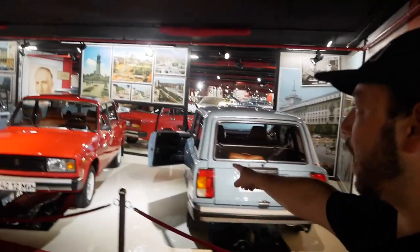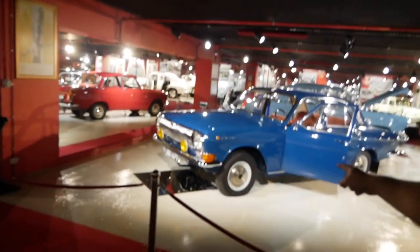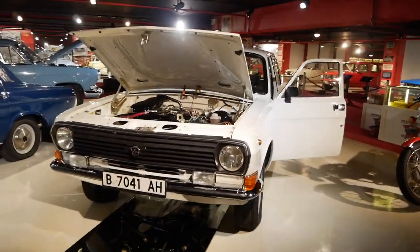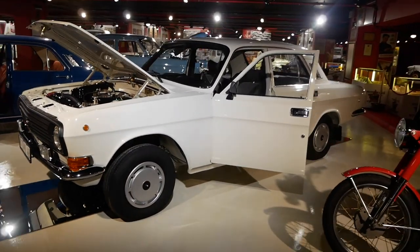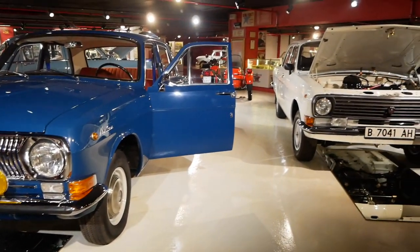There is also a Lada station wagon, and more Ladas. These over here were the luxury cars - these were called Volgas. Volgas are awesome. They were big, they had a little bigger engine, and the politicians were driving these during Soviet times.